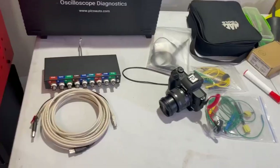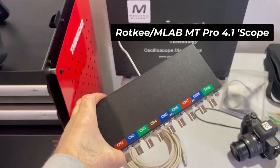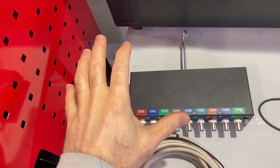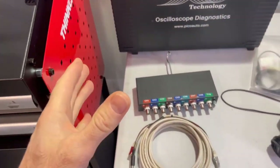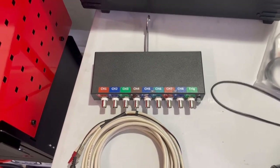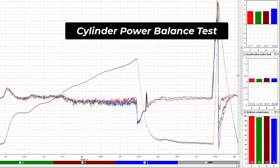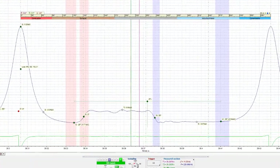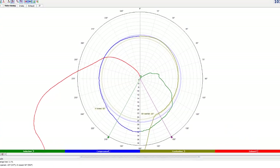We're also going to be looking at some of the features that come with the Rottke oscilloscope. It will actually do some things called scripts which will automatically create data based on the measurements you get. We're going to have an example of the power balance test, which will give us an idea of how the engine's running, and we're also going to look at the in-cylinder test where it will automatically identify the valve timing points. That'll be pretty cool.